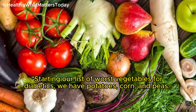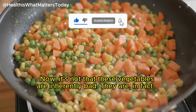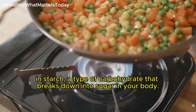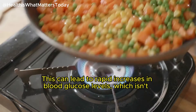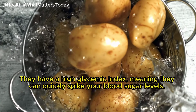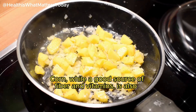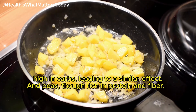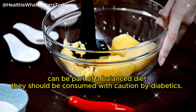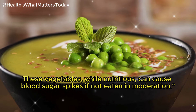Starting our list of worst vegetables for diabetics, we have potatoes, corn, and peas. These vegetables are packed with essential nutrients, but they are high in starch — a type of carbohydrate that breaks down into sugar in your body — which can lead to rapid increases in blood glucose levels. White potatoes have a high glycemic index, meaning they can quickly spike your blood sugar. Corn, while a good source of fiber and vitamins, is also high in carbs. Peas, though rich in protein and fiber, are again high in starch. So while these vegetables can be part of a balanced diet, they should be consumed with caution by diabetics, as they can cause blood sugar spikes if not eaten in moderation.